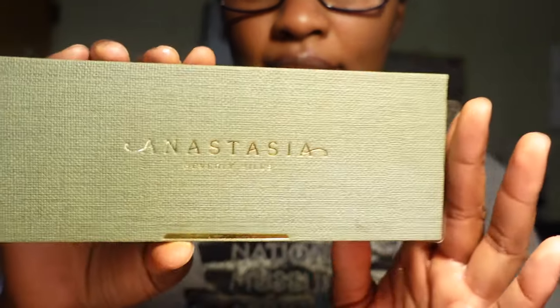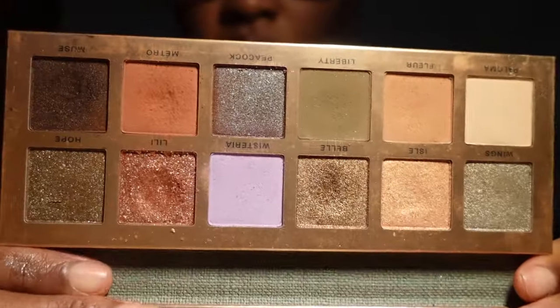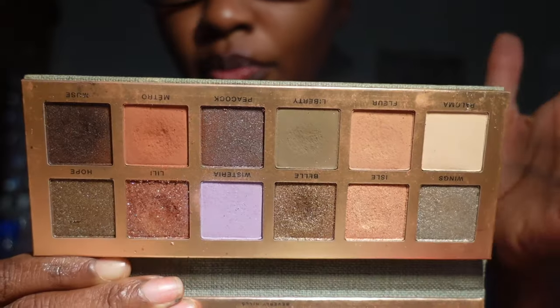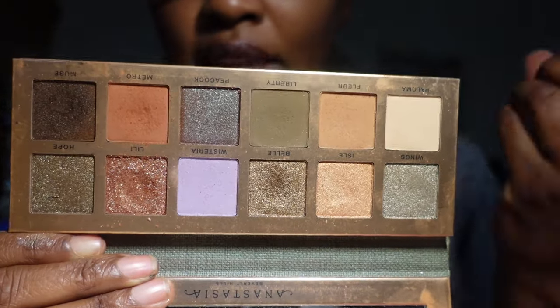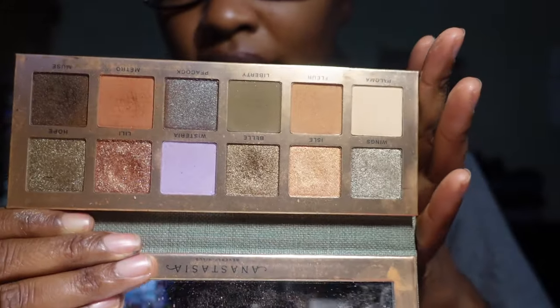I also have the Anastasia Beverly Hills Nuevo palette. I love the texture of the packaging and I like the color story here as well. The shadows are really pretty and it's not something I would have put together myself, but the looks actually come together nicely. I really do like this eyeshadow palette and I'm going to be keeping it.